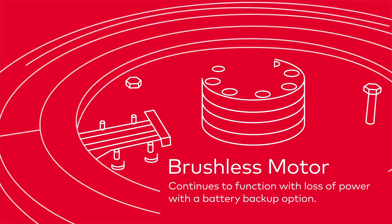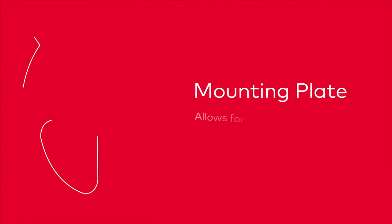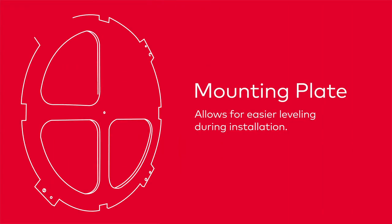A brushless motor that continues to function with loss of power. And a unique mounting plate that makes it easier to level during installation.